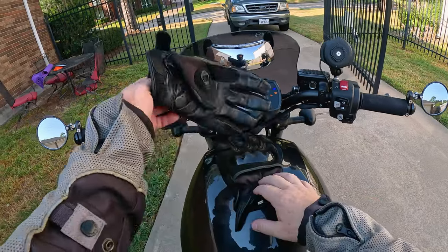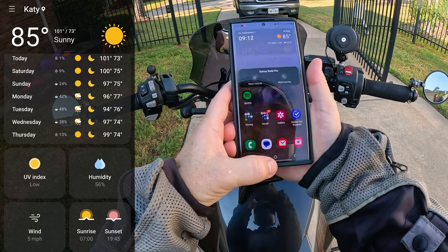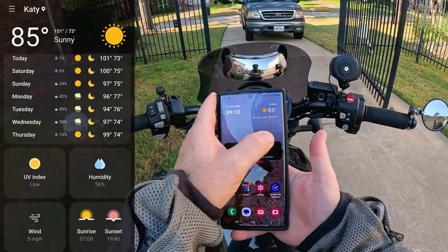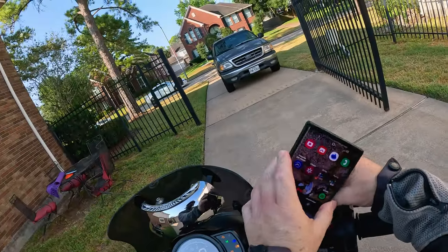Cold-blooded this morning. All right, Friday September 1st, 9:12 in the morning, 85 degrees and humid. Welcome to the holiday weekend everybody.